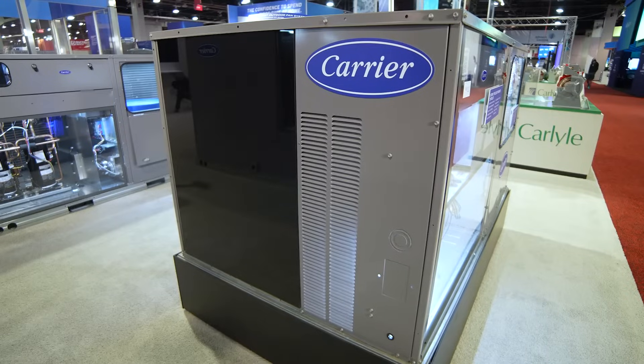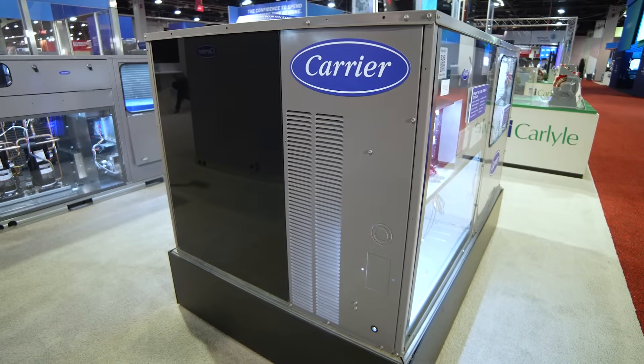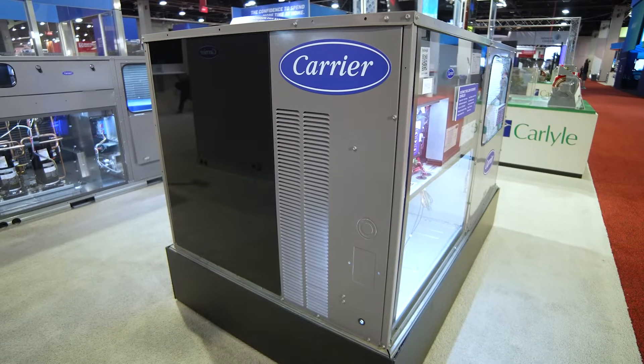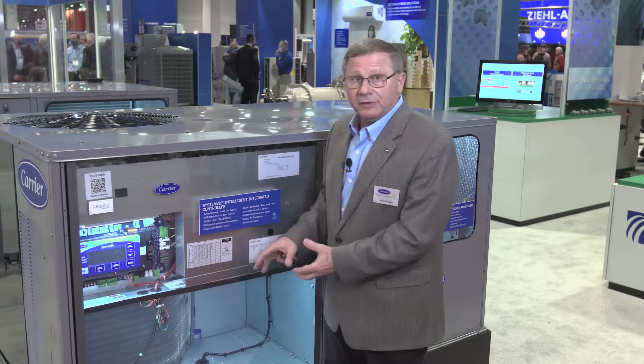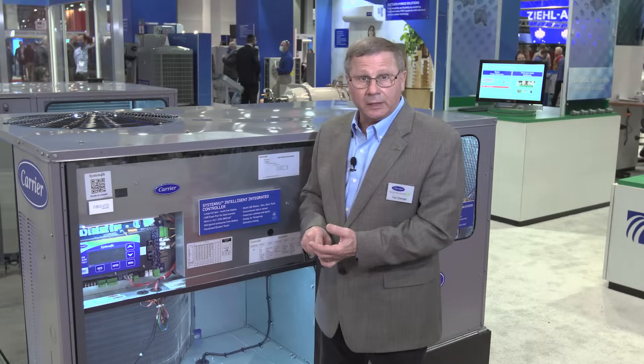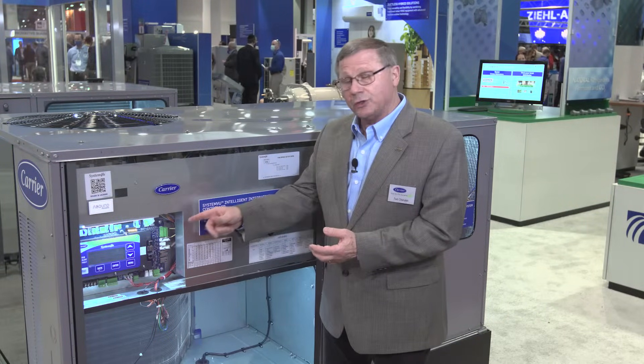It's a slide-out design for easy service, and it gives extra room in there for servicing and maintenance. We have made this so you can operate from a nominal tonnage — take a nominal tonnage unit up to 105% down to 25%. So that is your operating range. This is our controller designed for this rooftop — you don't even need to hook up refrigerant gauges, because you can get the pressures from the system through this board.